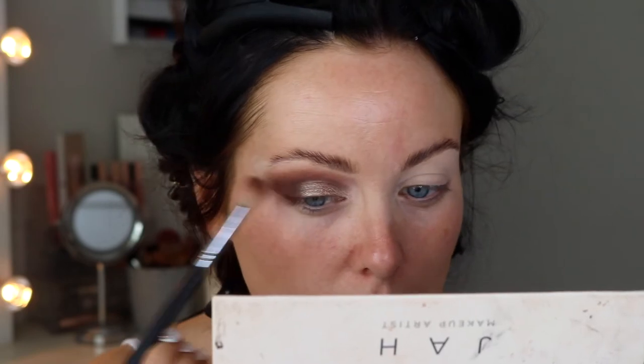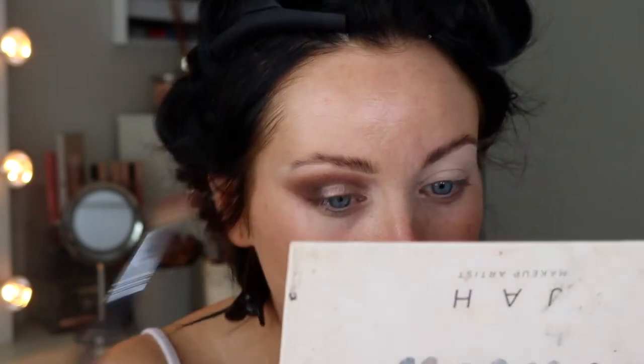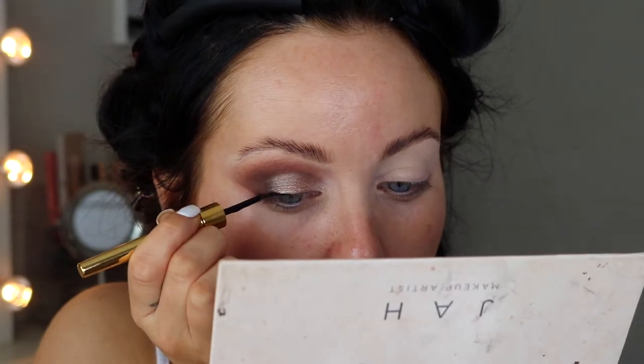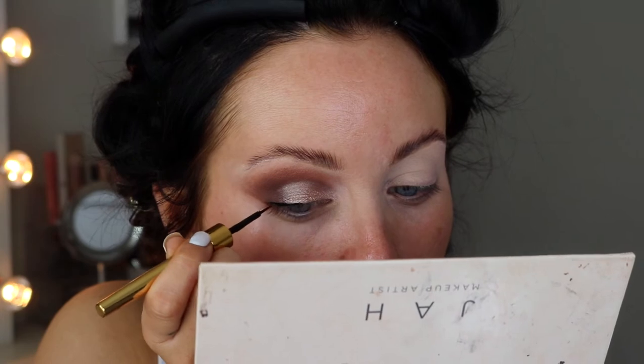I'm going back in with the shade Brownie and tapping that on the edge just to sharpen the look. Then going in with some liquid liner — this is the Revolution Pro Rockstar Matte Liquid Liner — and extending it out and dragging it back.